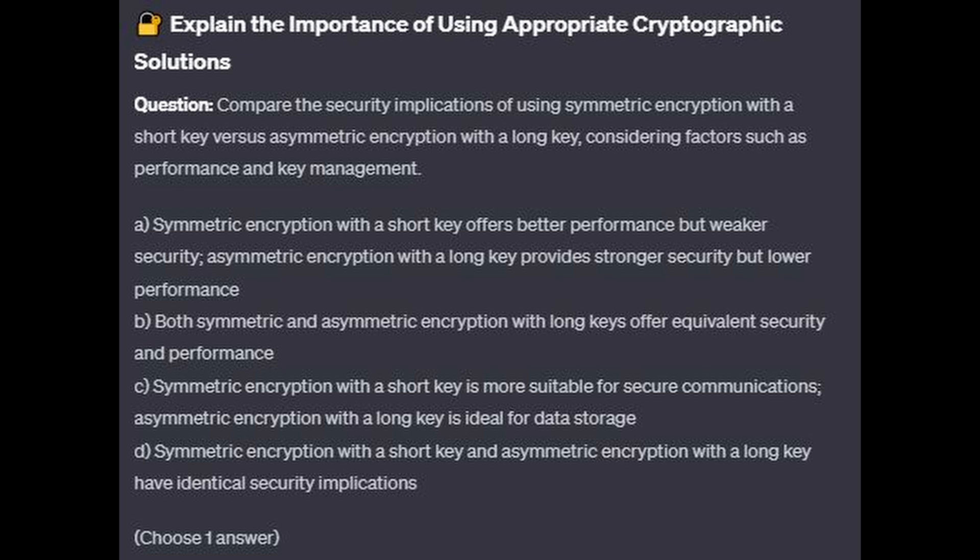Is it A: Symmetric encryption with a short key offers better performance but weaker security; asymmetric encryption with a long key provides stronger security but lower performance? Is it B: Both symmetric and asymmetric encryption with long keys offer equivalent security and performance? Is it C: Symmetric encryption with a short key is more suitable for secure communications; asymmetric encryption with a long key is ideal for data storage? Or is it D: Symmetric encryption with a short key and asymmetric encryption with a long key have identical security implications?